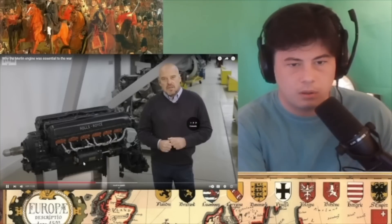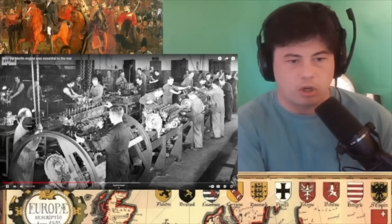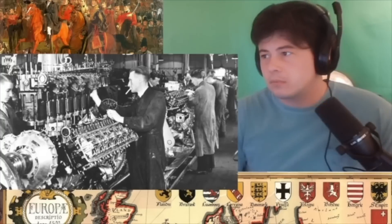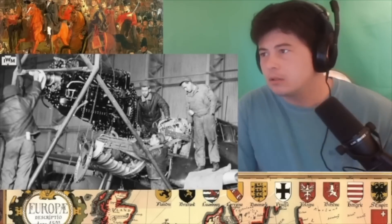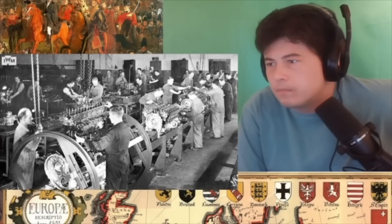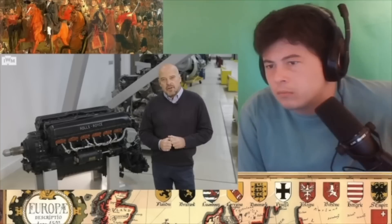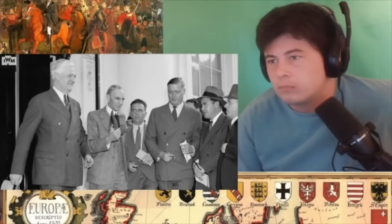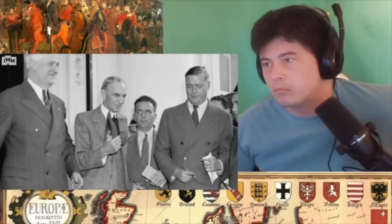In 1940, a contract was actually offered to Ford of America to build Merlin engines. Initially, that was taken on. But controversially, Henry Ford himself pulled the plug, not wanting to sell materials to any foreign power involved in a conflict.